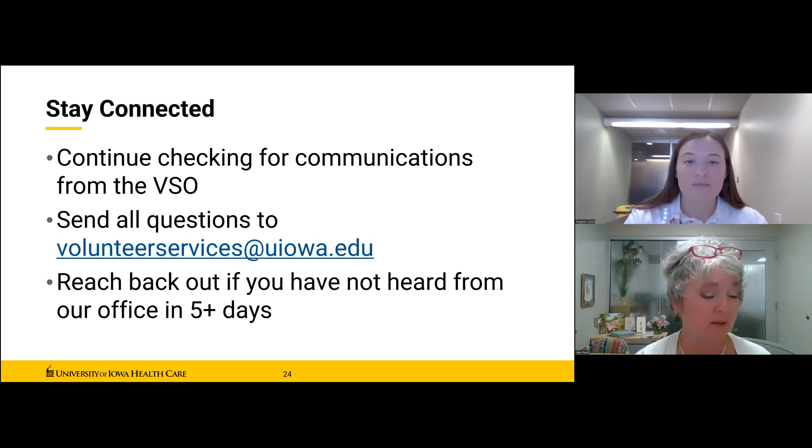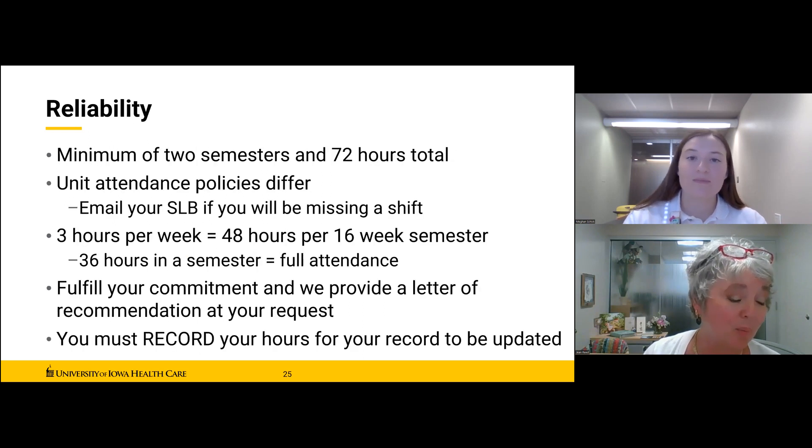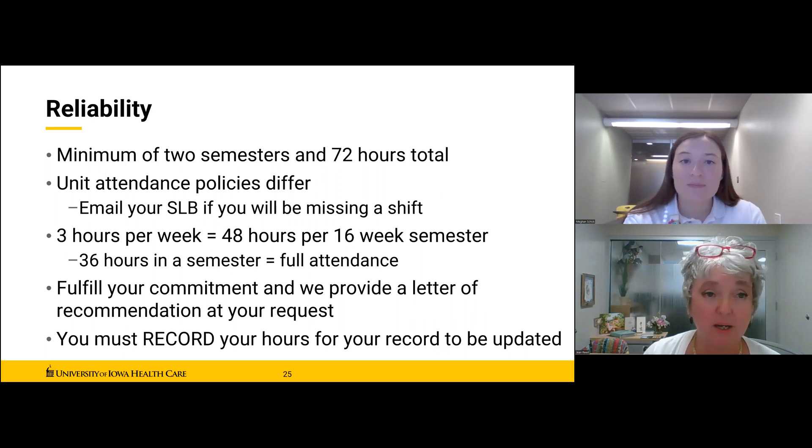Many of you still have compliances to work through. For our student volunteers especially, progress gives you priority — we encourage everybody to get through these steps as quickly as possible. The minimum commitment is two semesters and 72 hours total for student volunteers; for community volunteers it's a six-month commitment with the same 72-hour minimum. Unit attendance policies differ — some areas have more flexibility with shifts or host makeup schedules. Work with your leadership to identify how absences need to be reported and made up.